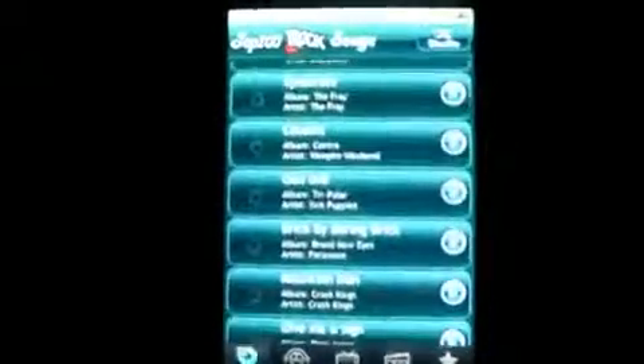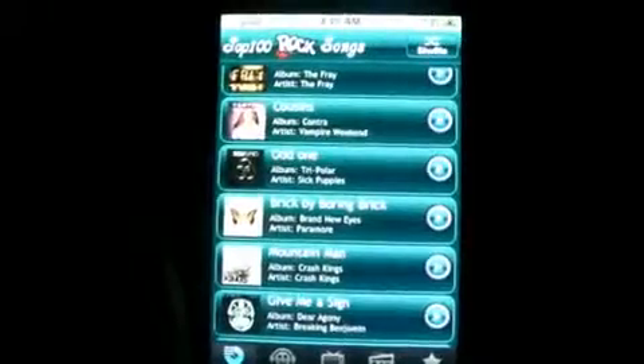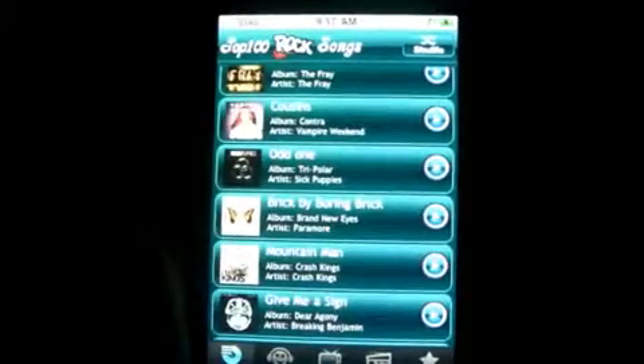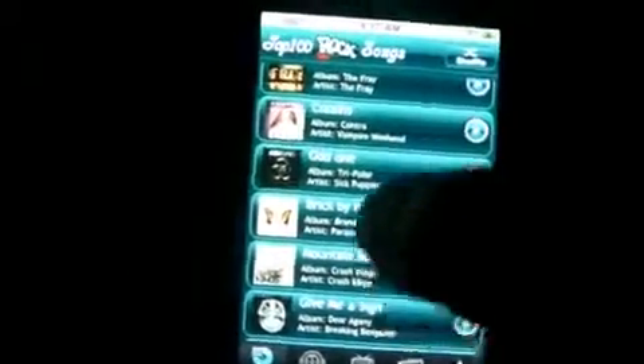Now, what's cool about this app — there's a lot of apps out there like this where they'll play all the latest songs on iTunes. Well, this will play the Top 100 Rock Songs, and they'll update it all the time, and you can click on any song any time you like. So they give you a whole list of different songs.